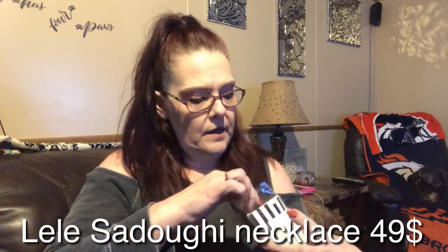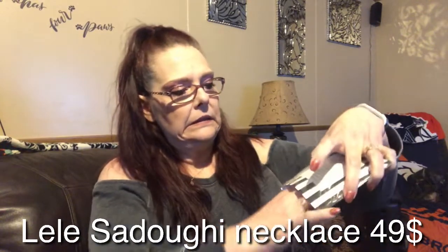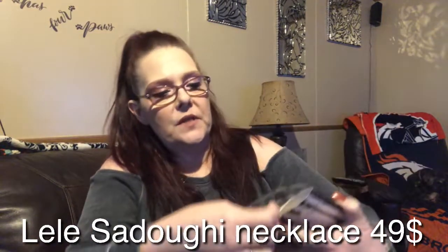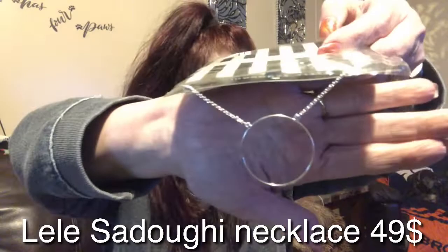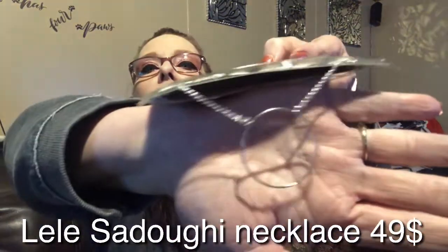Then we have the Lele Sadoughi — I think that's how you say it — necklace. I don't want to take it totally out of the package, but it's a silver necklace with just a circle, and it's valued at $49. I'm sure somebody out there will love and appreciate that necklace.